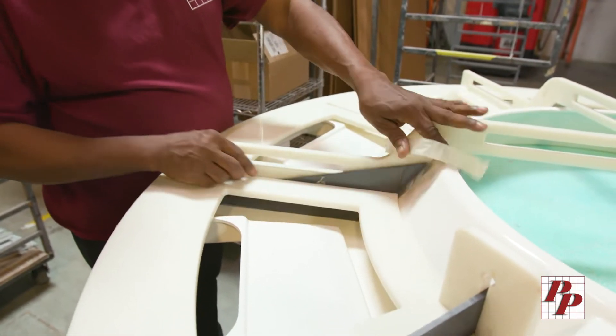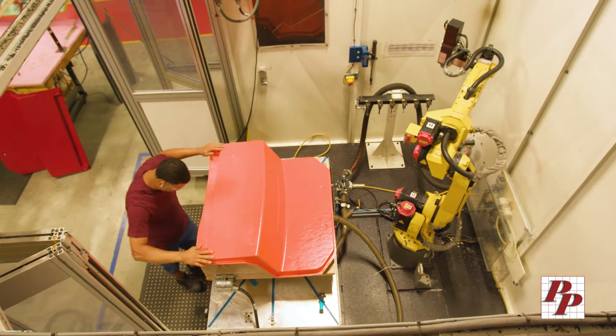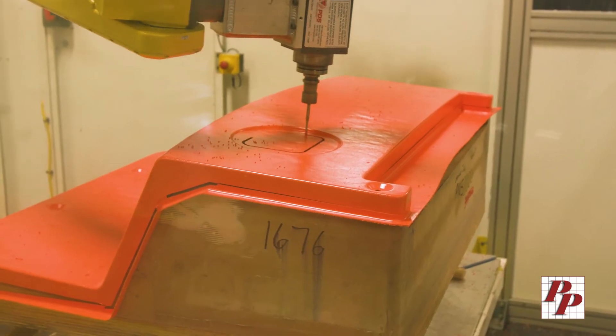Our toolmakers and technicians provide high-precision, value-added assembly by enlisting state-of-the-art fixturing for bonding attachment points that ensure accurate placement and production repeatability. Productive Plastics utilizes robotic trimming equipment to produce precise and repeatable part apertures, attachment points, and other dimensional tolerances.